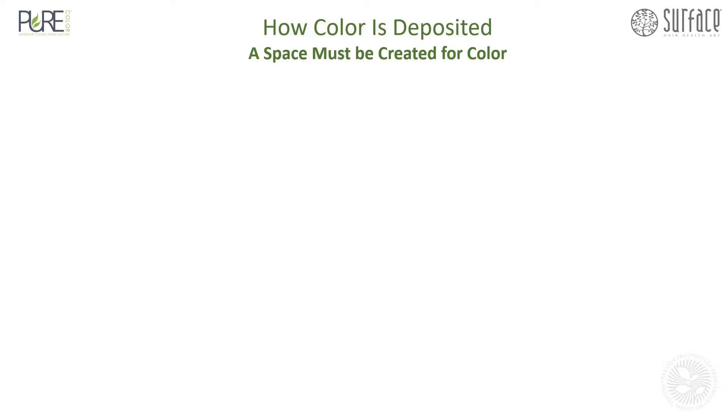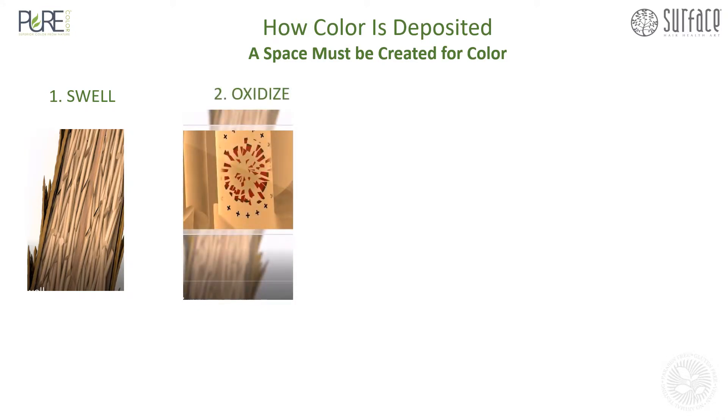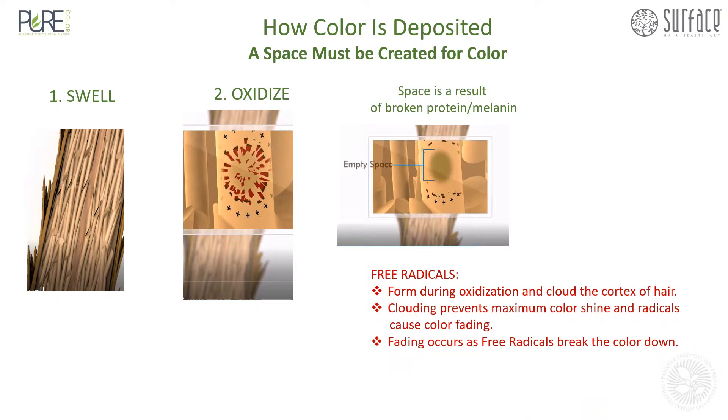How color is deposited. First, a space must be created within the hair for the color to form. The hair swells, then the hair oxidizes. Within this space, you again have free radicals which are clouding the cortex of hair. The clouding prevents maximum color shine and radicals cause color fading.